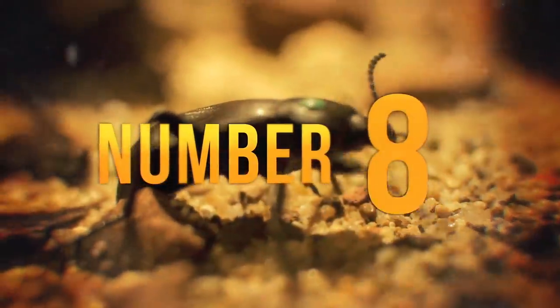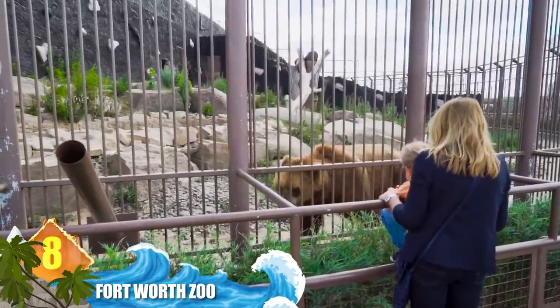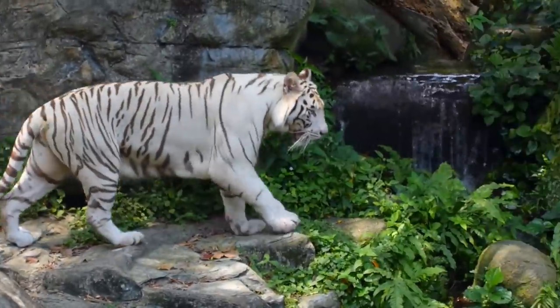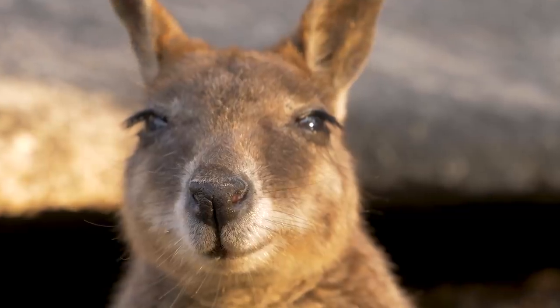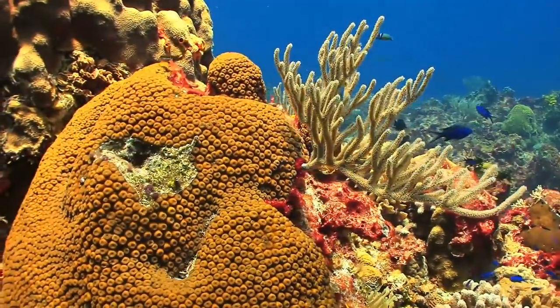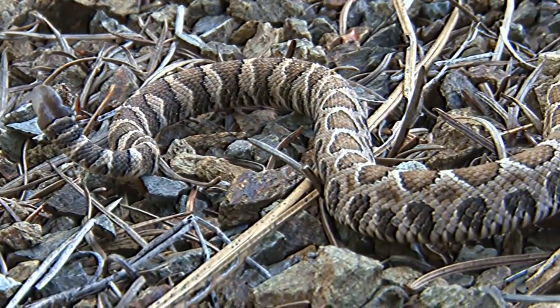Number 8: Fort Worth Zoo. This facility in Texas opened in 1909 with one lion, an alligator, two bear cubs and a few rabbits. Today, it houses some 7,000 animals and is often cited as one of the nation's top zoos. Main exhibits include Asian Falls, featuring white tigers, sun bears and Asian elephants; an Australian exhibit with wallabies and red kangaroos; and the Great Barrier Reef section, where you can see moray eels, clownfish and black-tipped reef sharks. An area dedicated to native Texan wildlife includes coyotes, cougars, bald eagles and western diamond-back rattlesnakes.